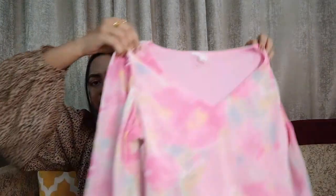Coming to the second one — this is a beautiful crop top. Actually, it's not so much of a crop; it's quite modest.